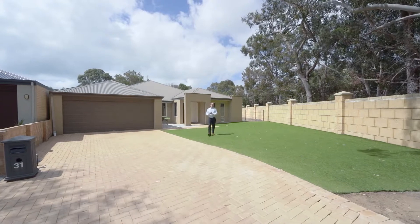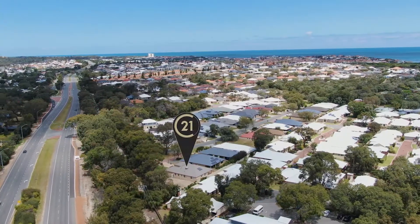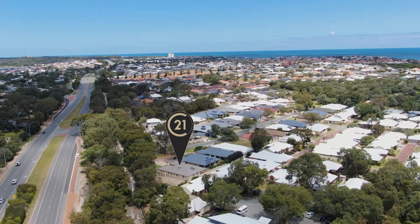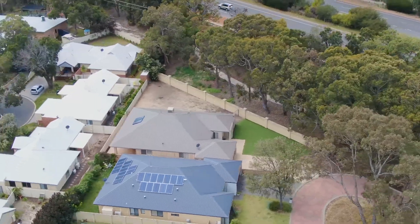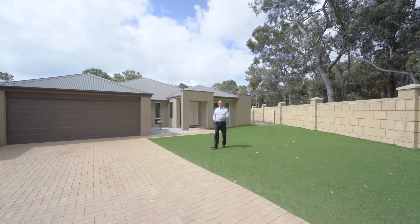Hi guys, John Kenner Levick, Century 21 again. I'm back in wonderful Wanneroo. 31 Bobtail Bend — it's a wonderful 4x2, double garage, massive side access, walk to Avalon Beach. Come inside and have a look at this property.